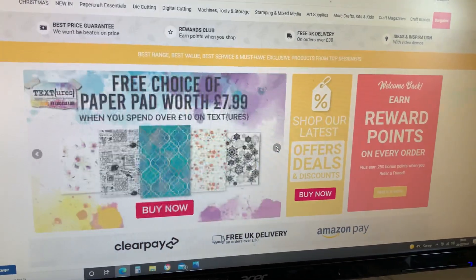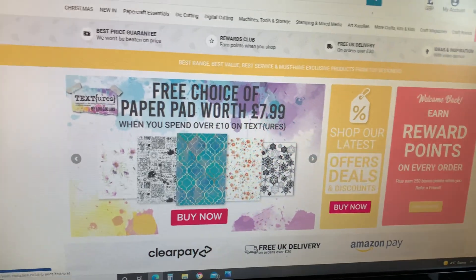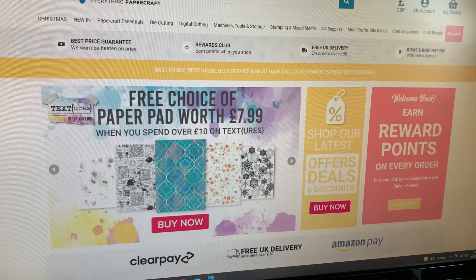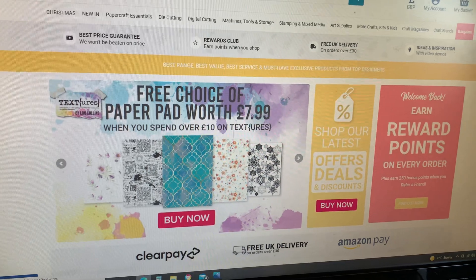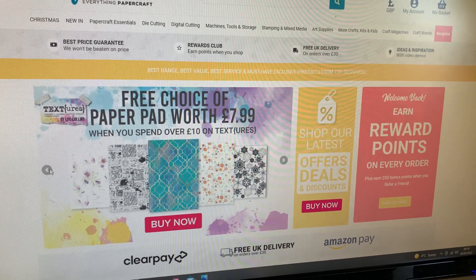They've got their own in-house designers and on those products they're able to be extra competitive on the prices. The prices over here will shock you, and the quality is outstanding — I wouldn't recommend them if it wasn't.